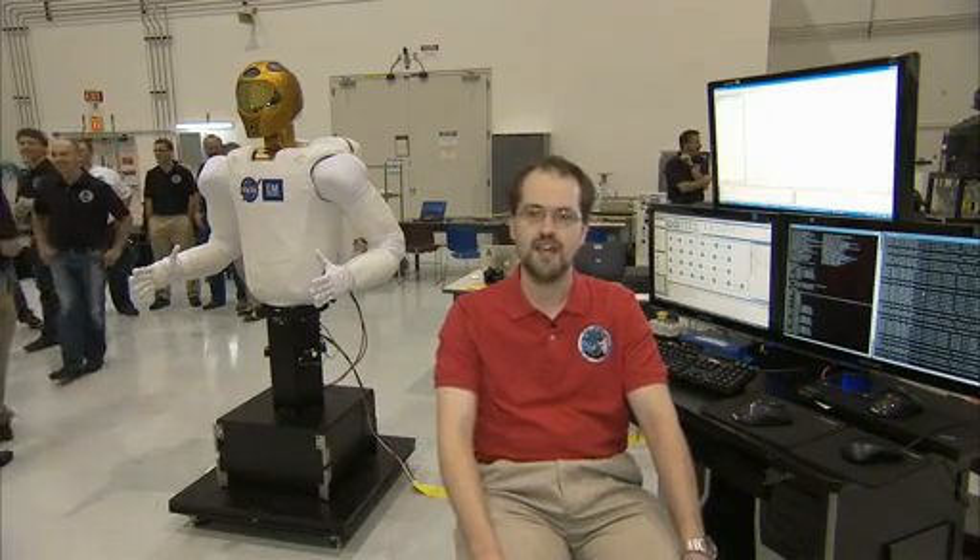I've been working on the Robonaut project since about 2002 when I became a full-time employee, and it was always this sort of distinct goal that we're going to have a humanoid robot up in space, and now we get to see it happen.